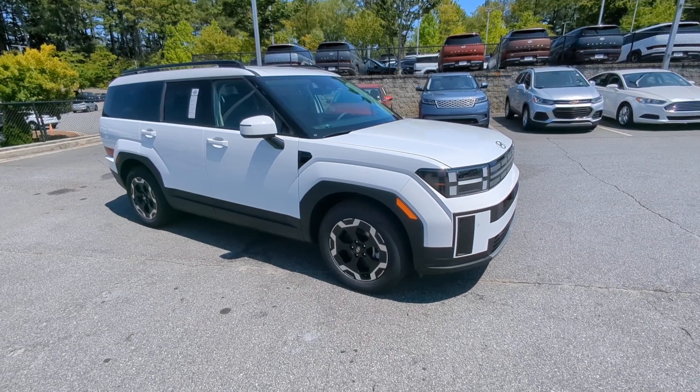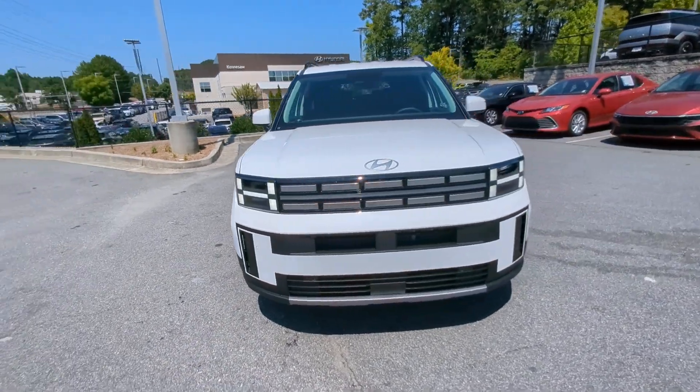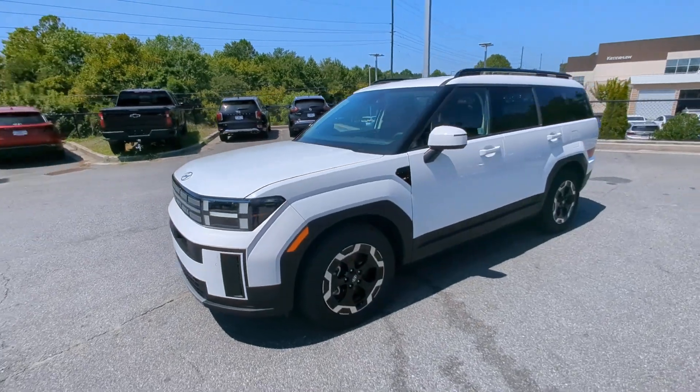Go home happy with the 2025 Hyundai Santa Fe. All you need to do is relax and enjoy the ride in this stylish and capable Santa Fe.